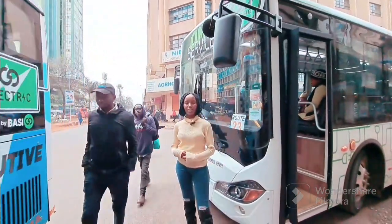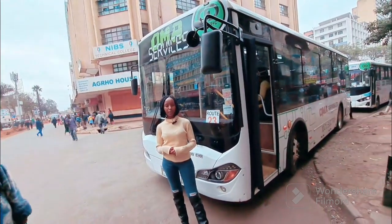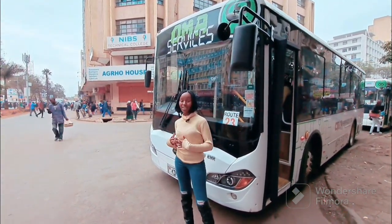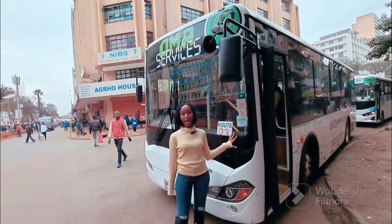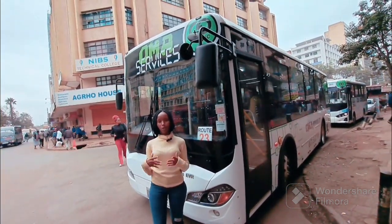Over the years, many countries have used fuel-powered cars, and that has proven to be detrimental to the environment. Today I'm so happy to show you an electric car that Kenya has adopted as a country, which makes me proud to be called a Kenyan — because when you use an electric car it's good for the environment and there are no fumes that will cause global warming.